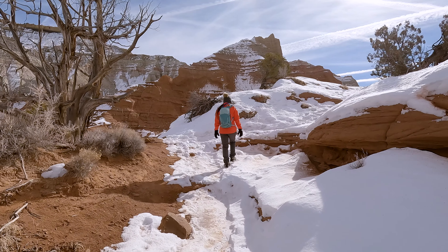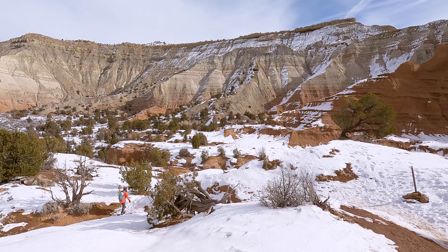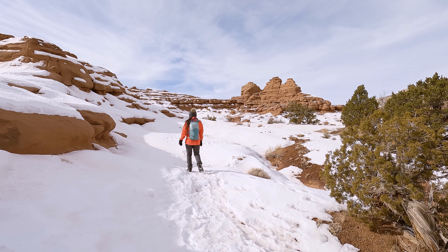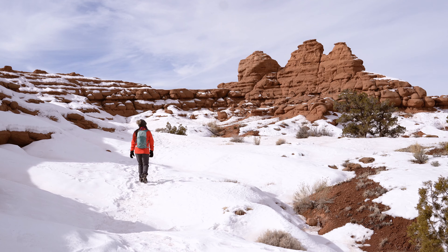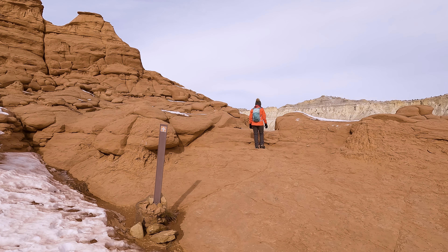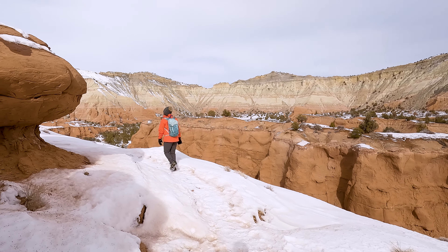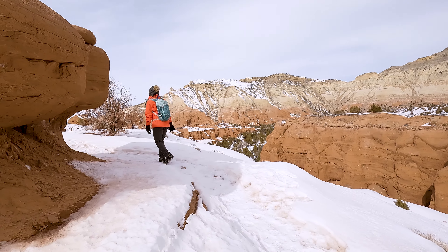Much like in the case of Bryce Canyon, the snow really takes the beauty of Kodachrome Basin State Park to another level. It really helps to saturate the greens and reds of the surrounding mountains and it adds a lot of contrast as well. After climbing to the top of a fairly simple hill, the trail will open up to a really neat slick rock area. After stepping through this slot, you're going to get a really expansive view of not only the slot that you just came through, but the back side of the park as well.